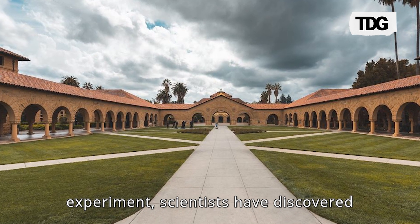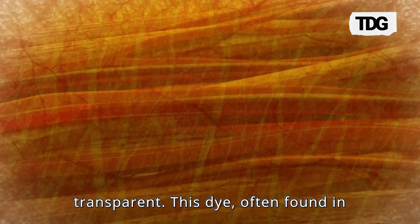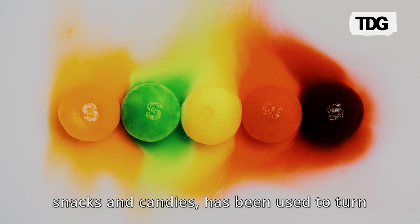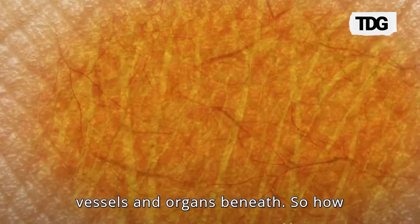In a stunning experiment, scientists have discovered that a common food dye, tartrazine, can make living tissue temporarily transparent. This dye, often found in snacks and candies, has been used to turn the skin of live mice invisible, revealing the intricate network of blood vessels and organs beneath.